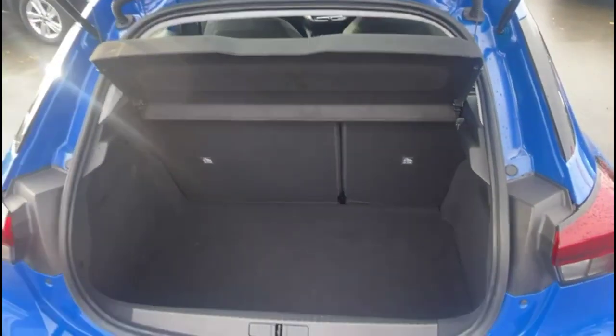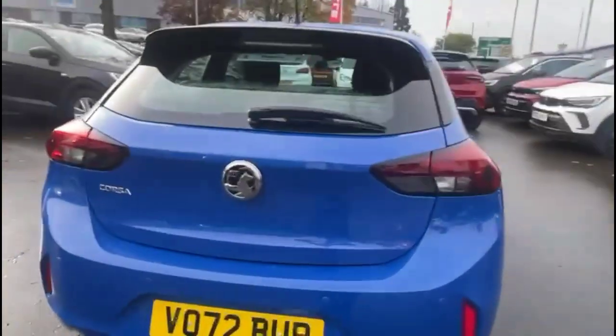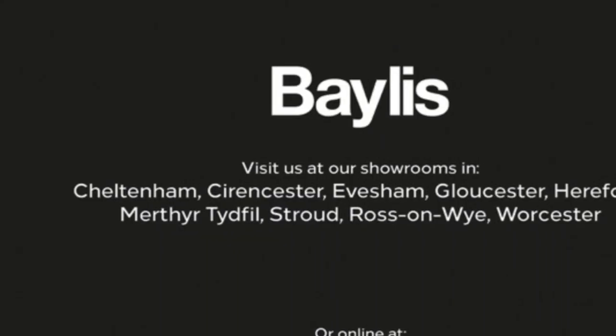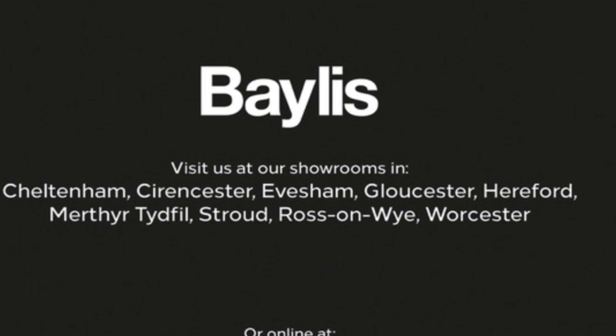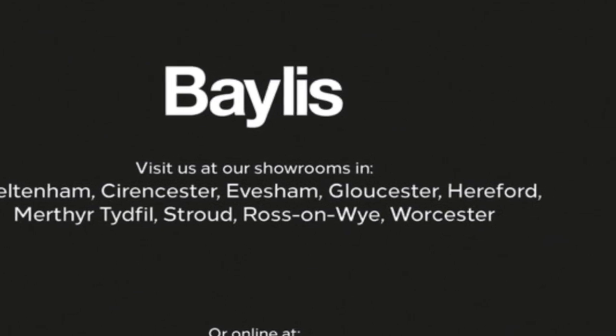As we open the tailgate you'll find a spacious boot with a 60-40 split folding rear seat. If you're interested in this vehicle, please give us a call at Baylis Vauxhall.